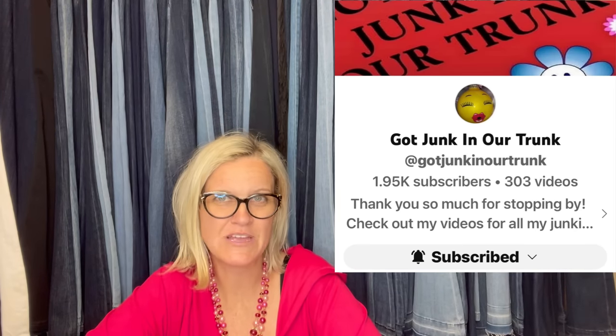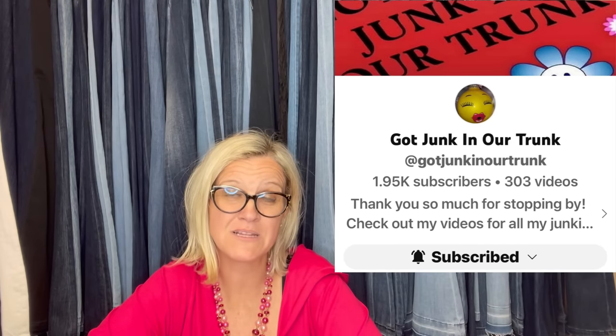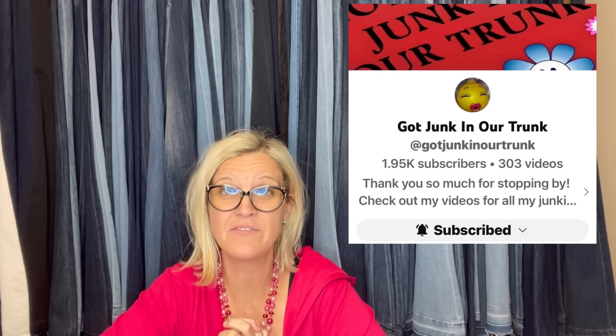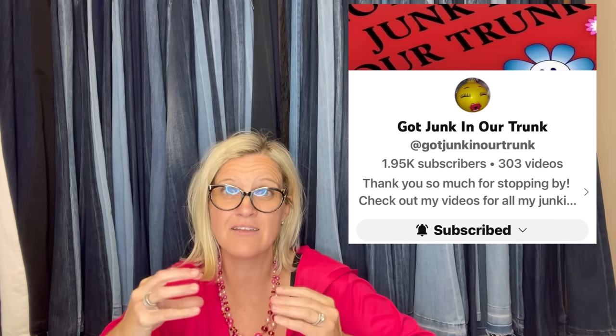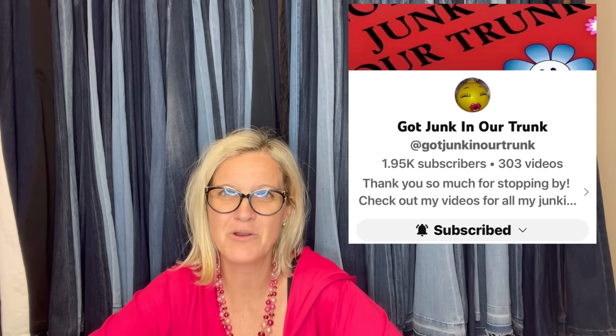This one comes from Got Junk in Our Trunk — Rhonda, a moderator of the Facebook group. Please sub her on YouTube and follow her on Whatnot. She purchased this at a yard sale in a bag lot for $2, sold on best offer for $36.79. It's a three-headed dinosaur dragon. Rhonda's what-sold videos are super helpful and usually only 3–4 minutes — a lot of information in a very short video.